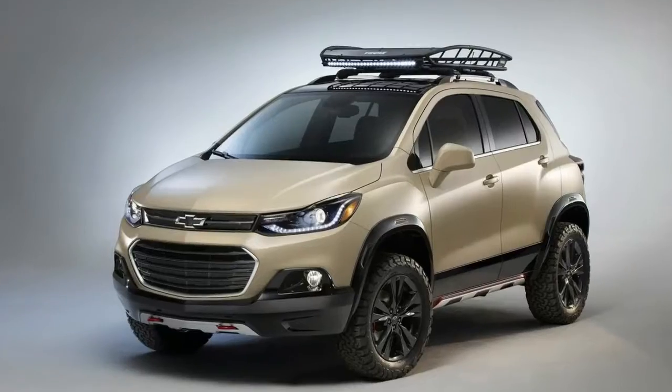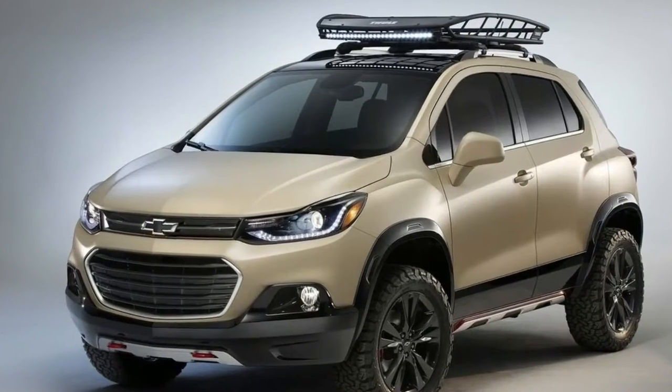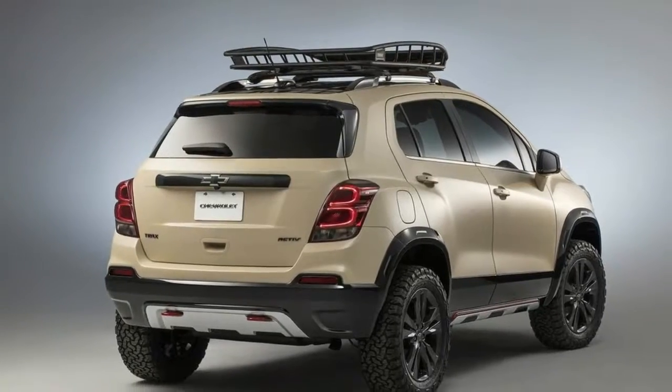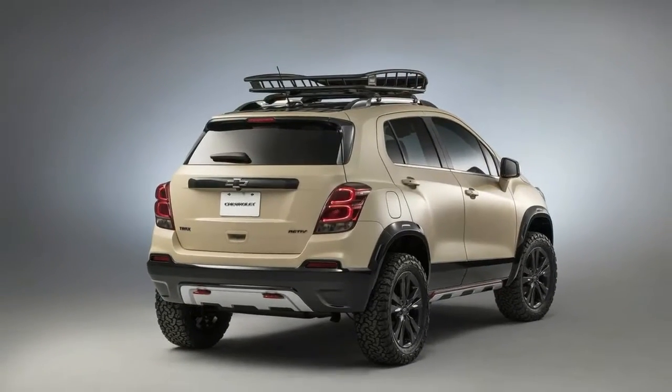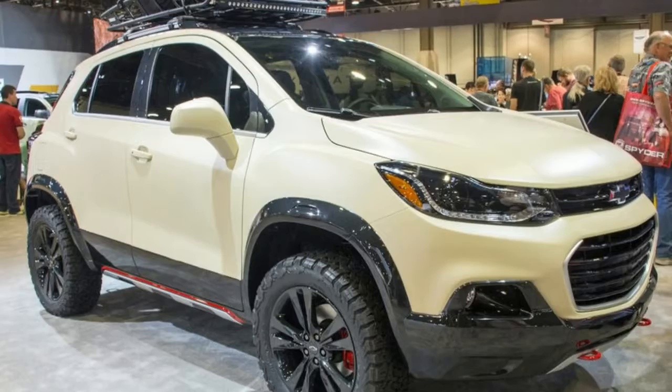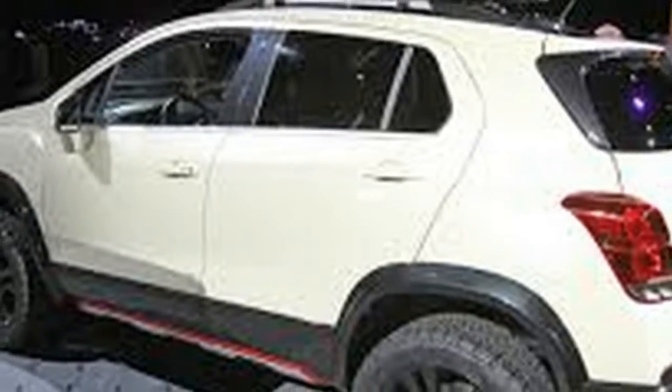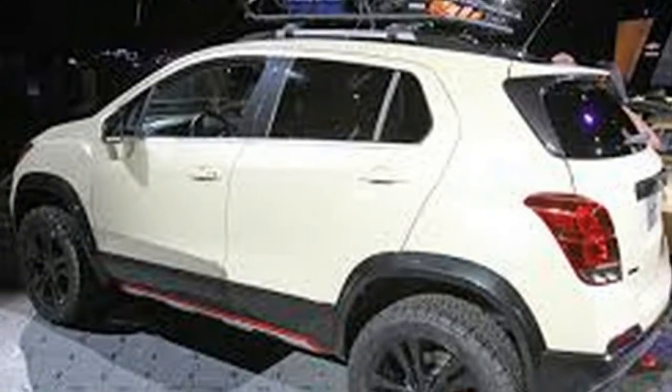Chevy is looking to generate some interest from those with a little more testosterone with the introduction of the Chevy Trax Active concept at this year's SEMA show, fitted with a decent handful of Chevy accessories and a few conceptual add-ons that give this girl car an off-road prowess sure to interest some men, despite its compact nature.